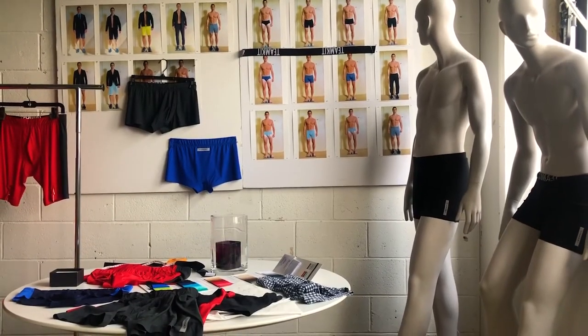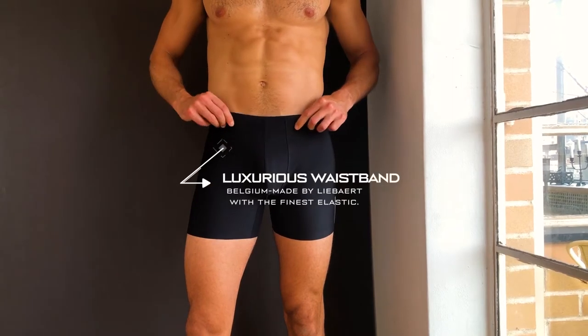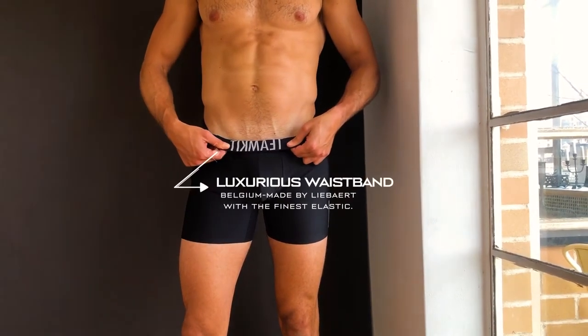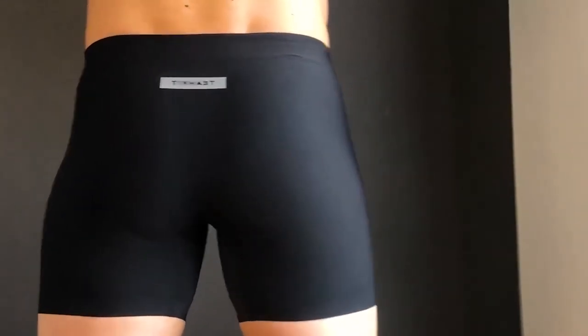For Team Kit, we've created a full collection of styles that are revolutionary in their technology, function, and fit. We've tested hundreds of fabrics and prototyped dozens of designs in order to create the perfect boxer brief, engineered to allow you to experience more with less.